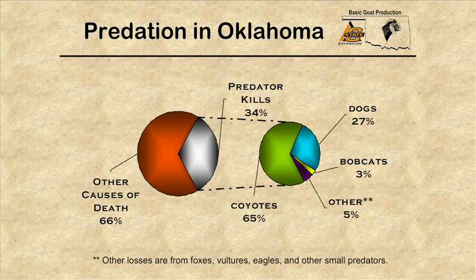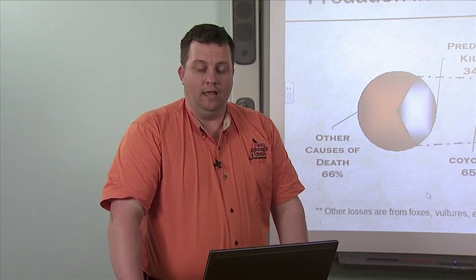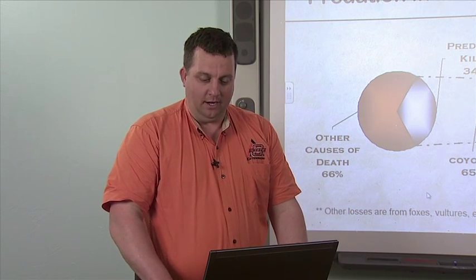The other 66 percent of losses are due to injuries during birthing processes or sickness and illness. Of that 34 percent due to predation, 65 percent are done by coyotes, 27 percent by feral or domesticated dogs, 3 percent by bobcats, and 5 percent by others, which includes foxes, vultures, and eagles. Those percentages could change depending on where you are and the amount of damage in secluded areas.